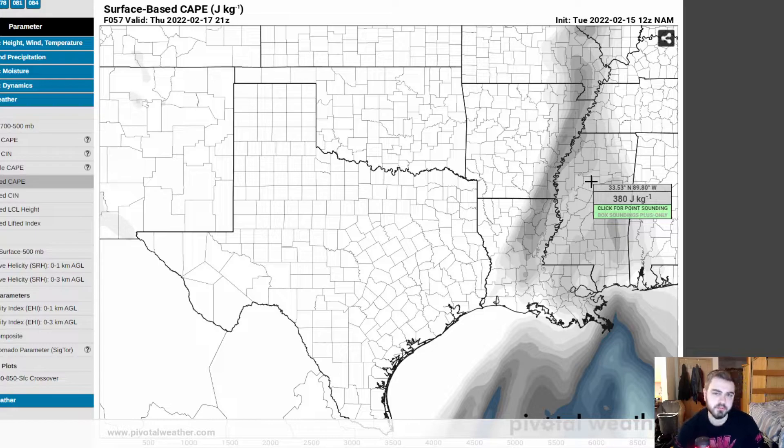Some of the higher-resolution models have been showing more discrete supercells, which would give us the higher chance of seeing tornadoes. But I don't know how that's going to really pan out — we're still a couple of days out, so it's hard to really get a full grasp of the storm modes. I do think there's a chance we could get some semi-discrete supercells, maybe a broken line of supercells that moves across the south. But if we do get spots of CAPE in the thousands, if we do get under-forecasted temperatures and dew points, chances are we could be seeing a tornado outbreak down here in the mid-south.